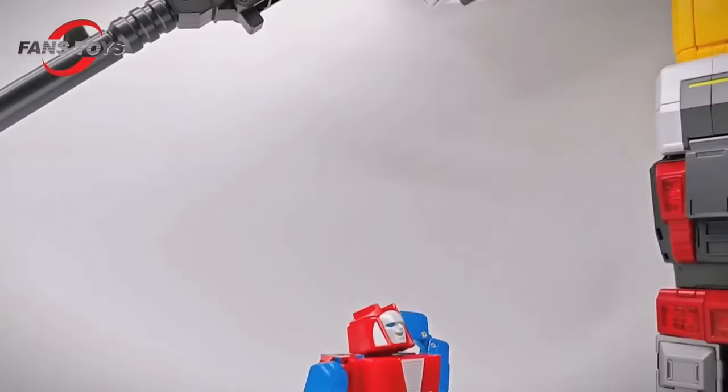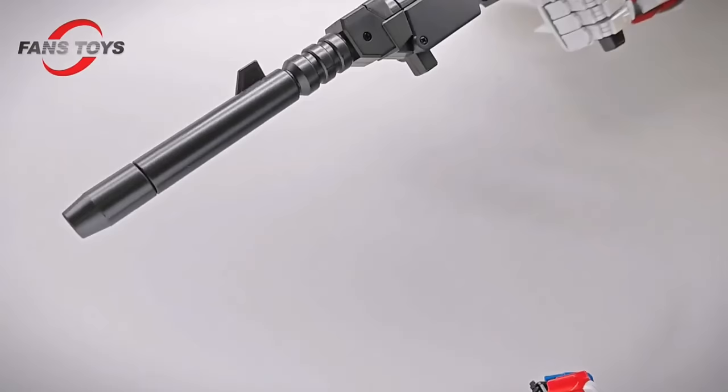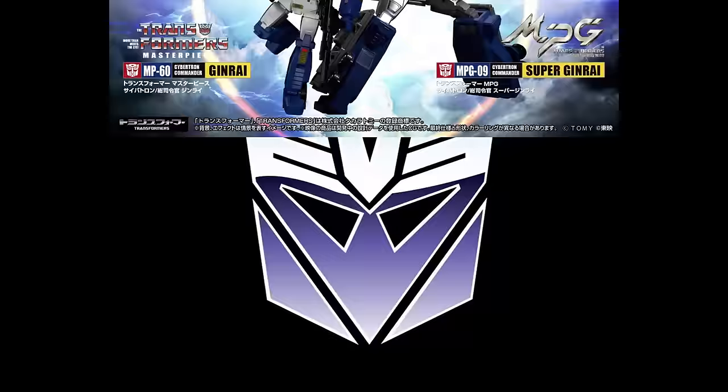The next big news of the week is the MPG-09 and MP-60. We've got better pictures and can see more of it. I think they look great, though we don't know the size or scale just yet. Because it says Masterpiece Scale, I assume it will be taller than MP-44 when combined. In my mind, the MP-60 needs to be the same height as MP-44. The transformation looks simplified — very clean — and that's the direction Takara seems to be going with MPG.